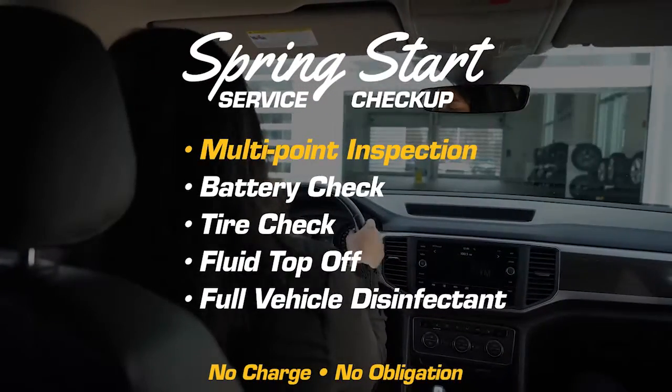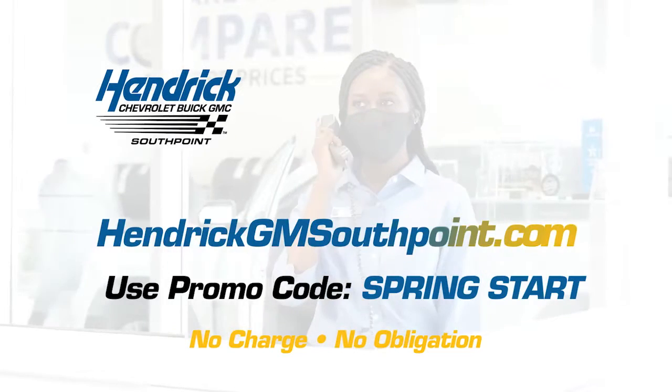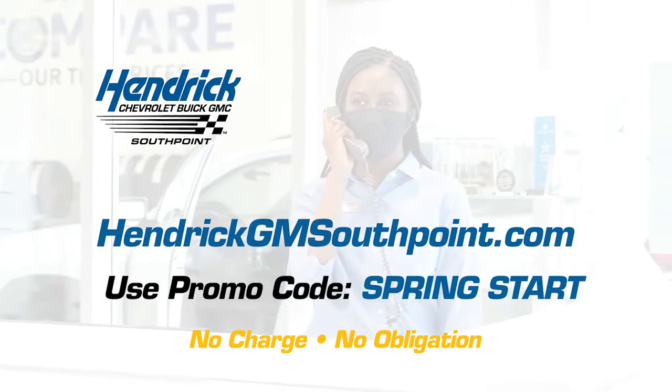We'll perform a multi-point inspection, battery check, tire check, fluid top off, and a full vehicle disinfectant. Schedule your checkup now at HendrickGMSouthpoint.com and use the promo code SPRINGSTART.